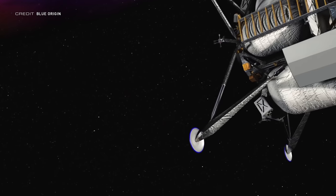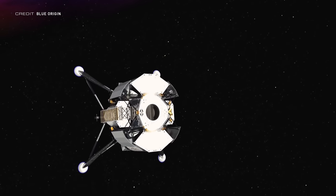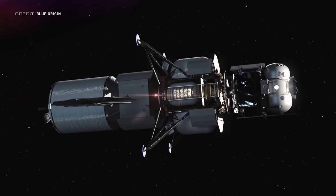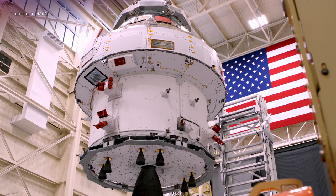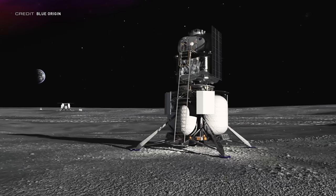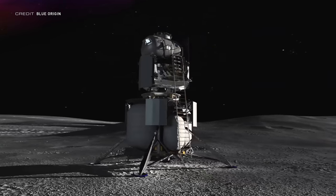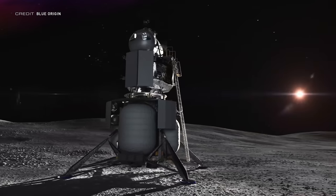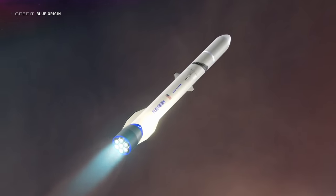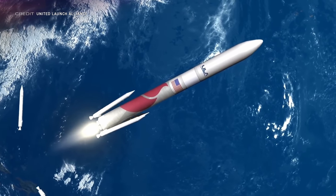Blue Origin will, not surprisingly, be providing the descent stage based on Blue Moon, using a liquid hydrogen, liquid oxygen propulsion system. Lockheed Martin will be providing the ascent stage to return back to orbit from the lunar surface, and they're pulling their work from Orion on that. Draper will develop the guidance system and avionics. It can work with either Orion or Solo from Gateway, and the national lander will be capable of putting roughly 4,500 kilograms of supplies, instruments, or self-loading payload onto the lunar surface. It'll be capable of being launched on Blue Origin's New Glenn and United Launch Alliance's upcoming Vulcan launch vehicle.